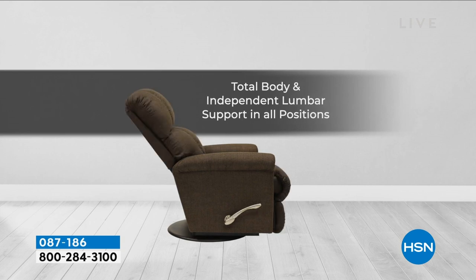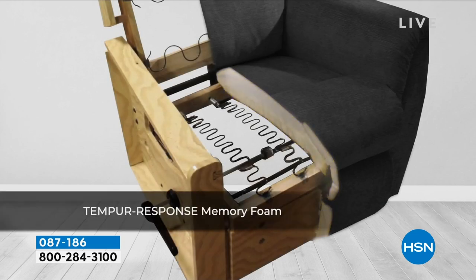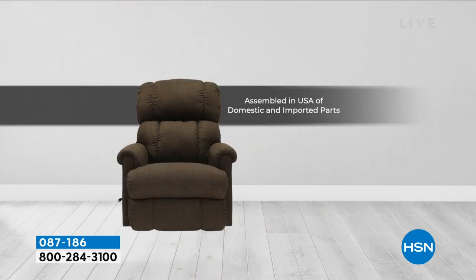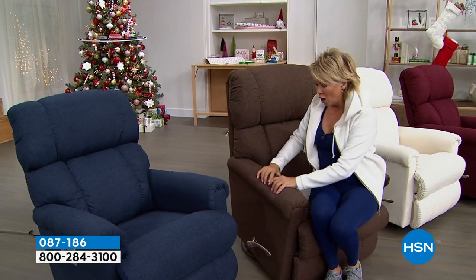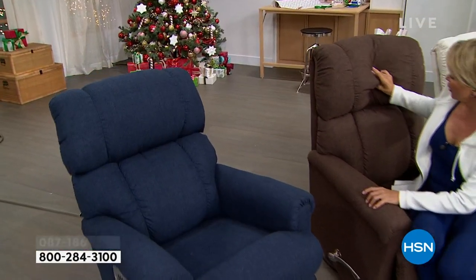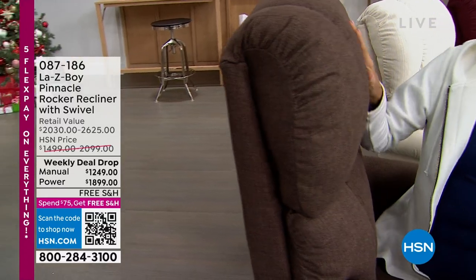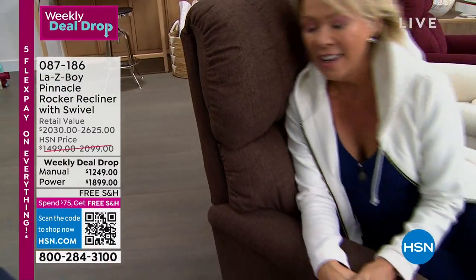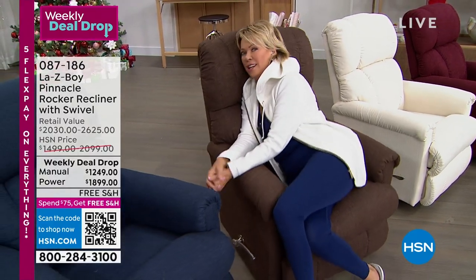Just hearing Amy describe and educate us about how it's built from the inside out helps you really imagine how cushy it's going to feel. I can tell you — it will exceed your expectations. It's so plush. Look at how cushy the back is for your head, for the lumbar, even on the sides. It's just so beautifully made. It will be your favorite chair ever, and you'll want to pass it to your kids and their kids and their kids after that.